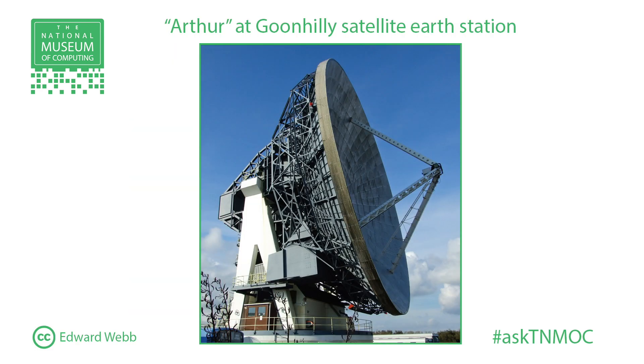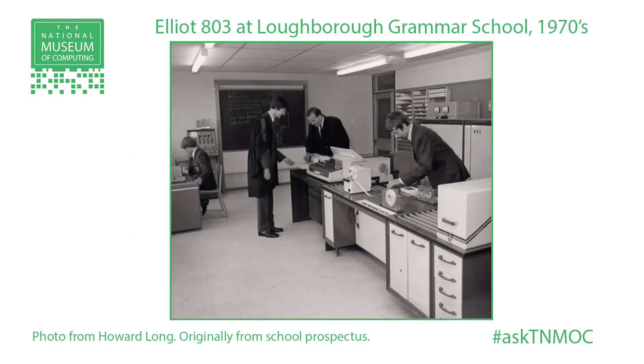They also had one down at Goonhilly, which was the first earth station for satellites. Down there they used it to calculate the movements the dish was going to have to take, because the early satellites didn't just sit at one point in the sky — they flew across the sky. So they used the 803 to calculate where the dish would have to move to follow the satellite. Then there were many UK universities and colleges — the smaller colleges, it now became within their grasp — so they used them for teaching and research purposes.